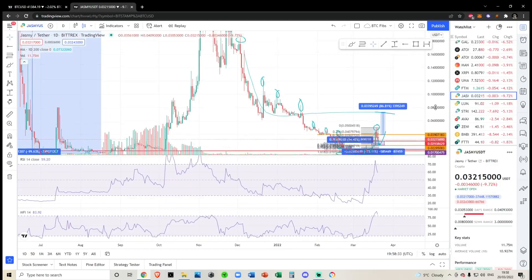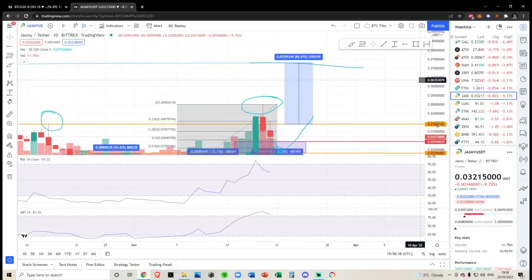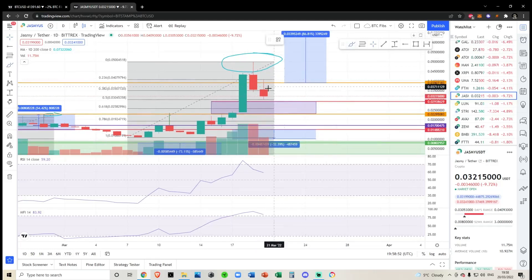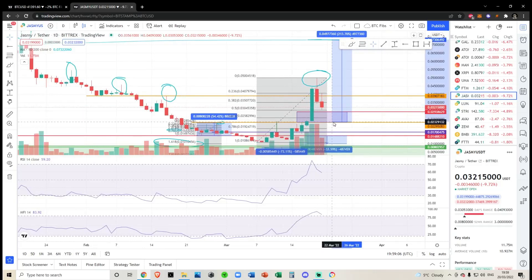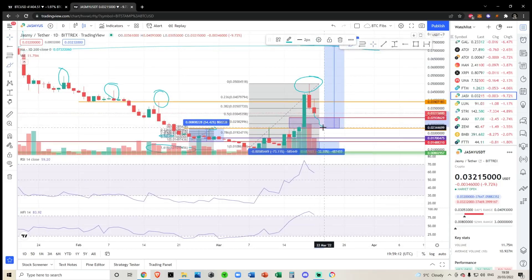I'm not FOMOing into this right now because the macro downtrend is still extremely bearish. If I was to enter, I said a retest of the 2.3 cents — I would be entering at that point if we have a bounce. If we just come down and start trading sideways at 2.3 cents, I would not be interested in longing. On the same hand, if we fall below it and start hovering around the bottom, I also would not be trading, because a breakdown of 2.3 cents would confirm this as a local top.